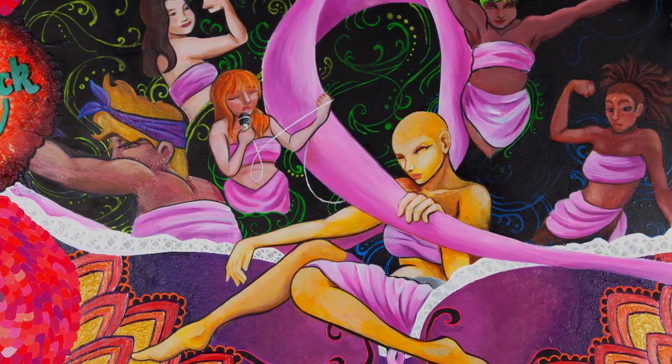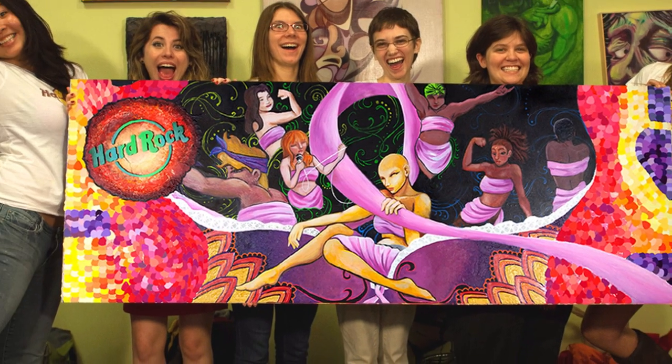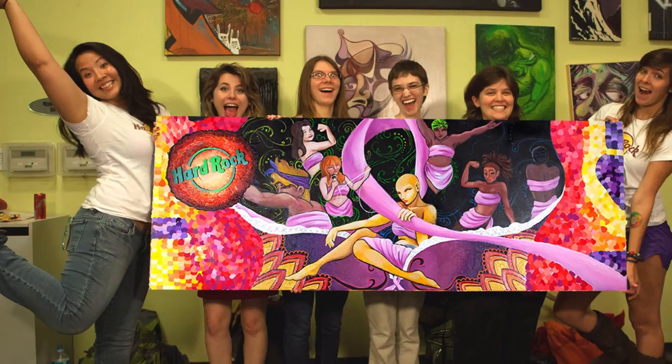When we saw the final piece, we were pleased as anything. It was better than we anticipated — the size, the colors — it's just a beautiful piece of art. It was really exciting getting together and sitting with them; the ideas were just awesome with what they had to say.